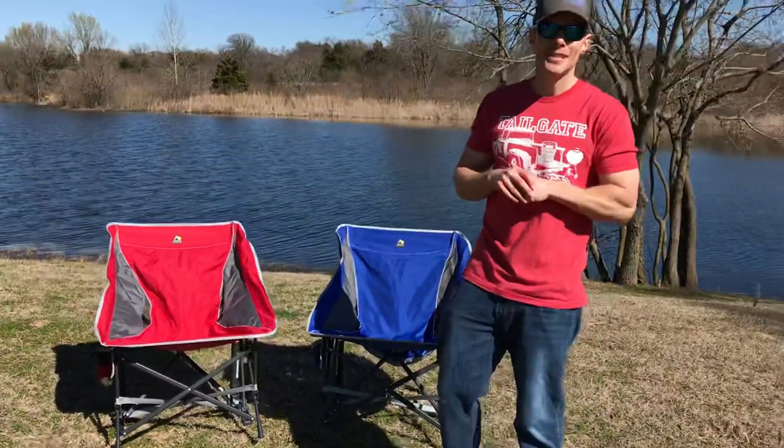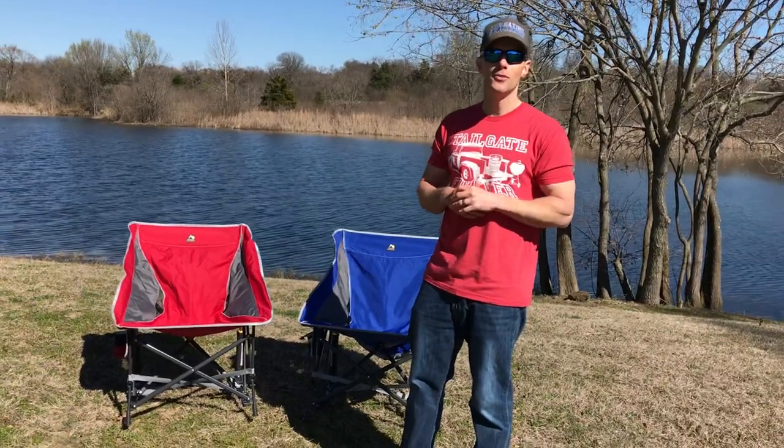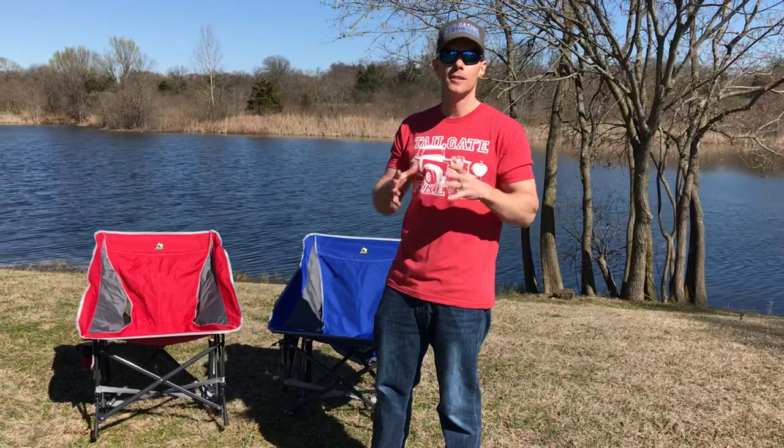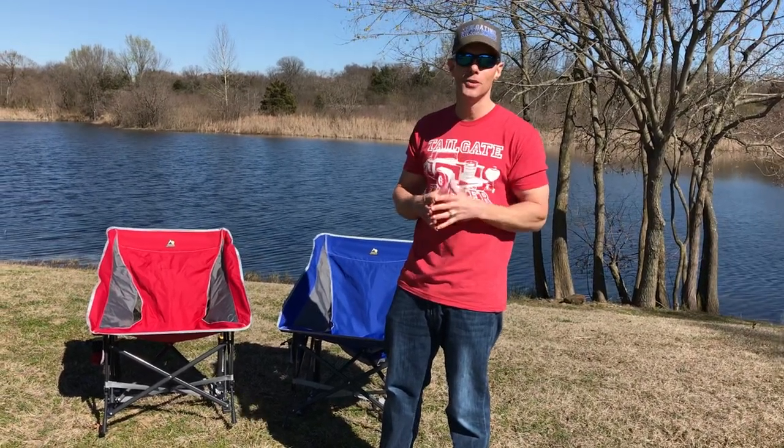What's up everybody, this is Luke with Tailgating Challenge. If you've followed me for a little while, you know that I love GCI outdoor chairs because they're awesome and some of the most comfortable chairs I've ever used.